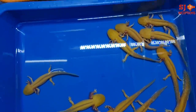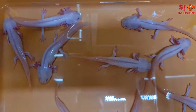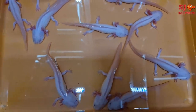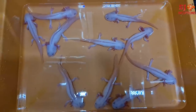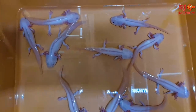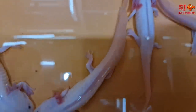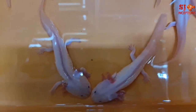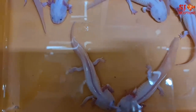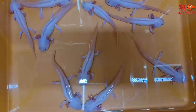यह दो colors में available हैं। इनको walking fish भी कहा जाता है, और यह amphibians होते हैं। यह Indian species नहीं है। बहुत से लोगों को इनके बारे में पता नहीं होगा - कि यह क्या variety है, कहाँ पे रहती है, कैसे जीती है, क्या खाती है, किसके साथ रह लेती है।